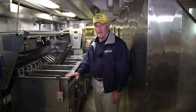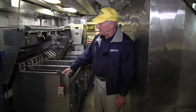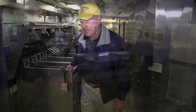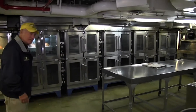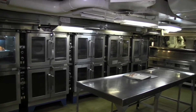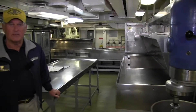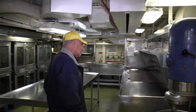Moving further along in the aft galley, we have the deep fat fryers for all of the food that the sailors loved, and then we have all of the convection ovens and normal ovens to cook the food. All of the power in the galleys was steam and electric — no flame allowed.